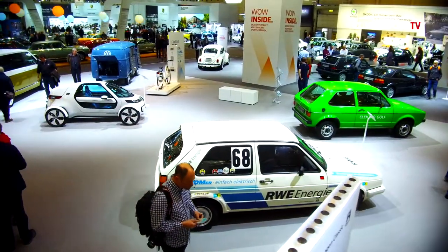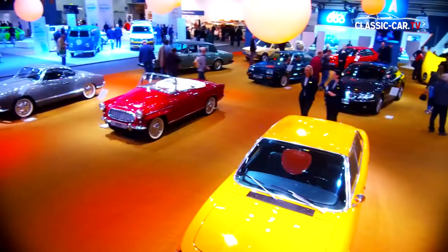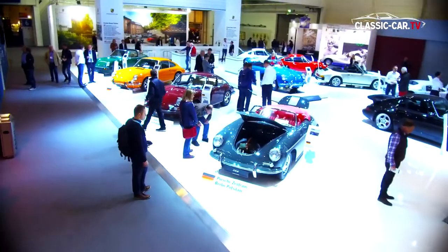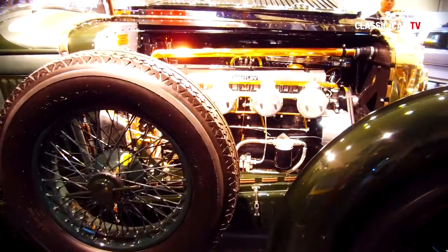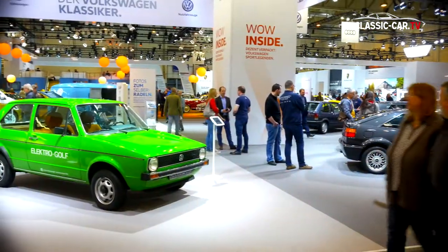The Volkswagen Group showed an impressive exhibition appearance. The complete Hall 7 of the Techno-Classica in Essen was exclusively reserved for the group's subsidiaries: Audi Tradition, Porsche Classic, Skoda Classic, Bugatti, Lamborghini, Bentley, Seat, Autostadt, and of course Volkswagen Classic.